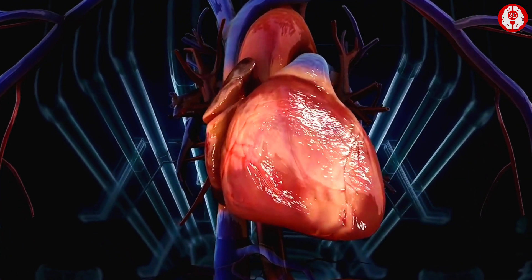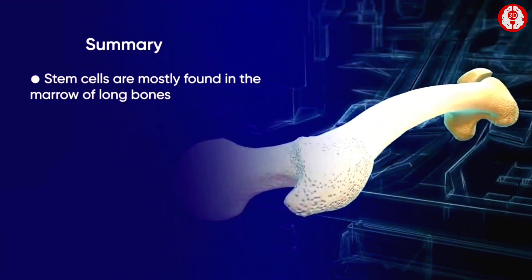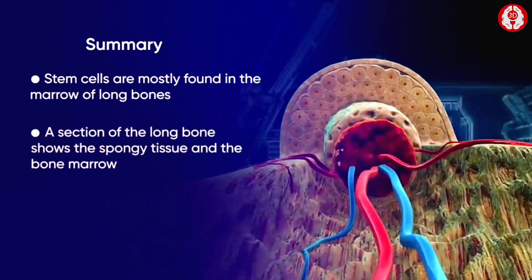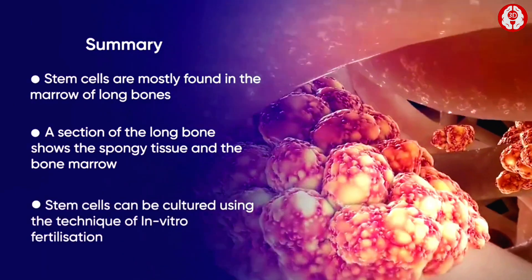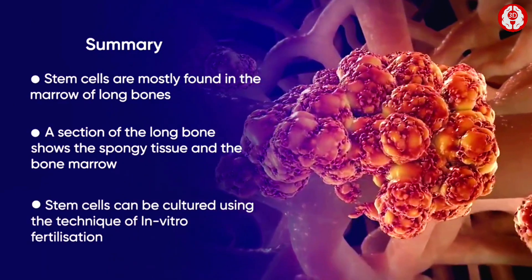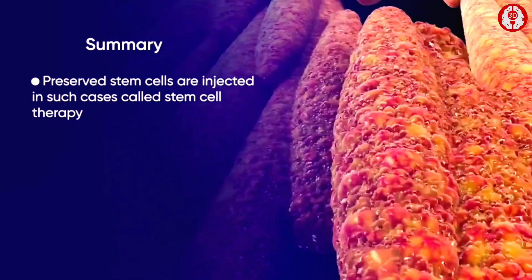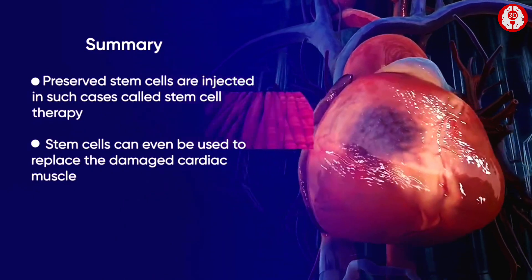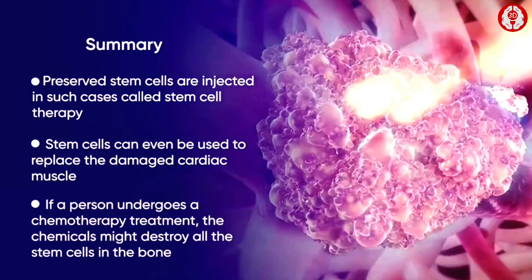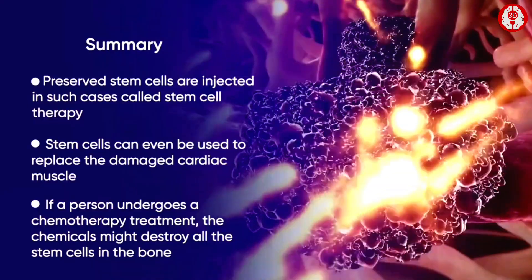Let's summarize: stem cells are mostly found in the marrow of long bones. A section of the long bone shows the spongy tissue and the bone marrow. Stem cells can be cultured using the technique of in vitro fertilization. Preserved stem cells are injected in such cases — this is called stem cell therapy. These cells can even be used to replace the damaged cardiac muscle and cure various heart complications. If a person undergoes chemotherapy, the chemicals might destroy all the stem cells in the bone.